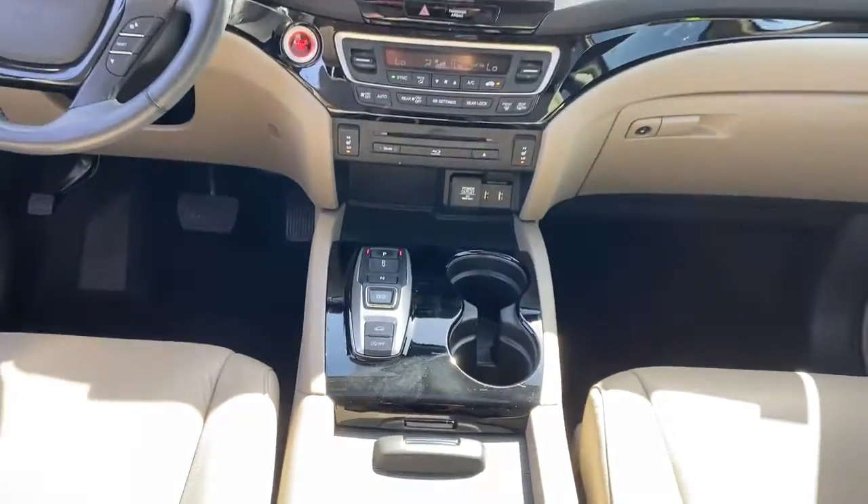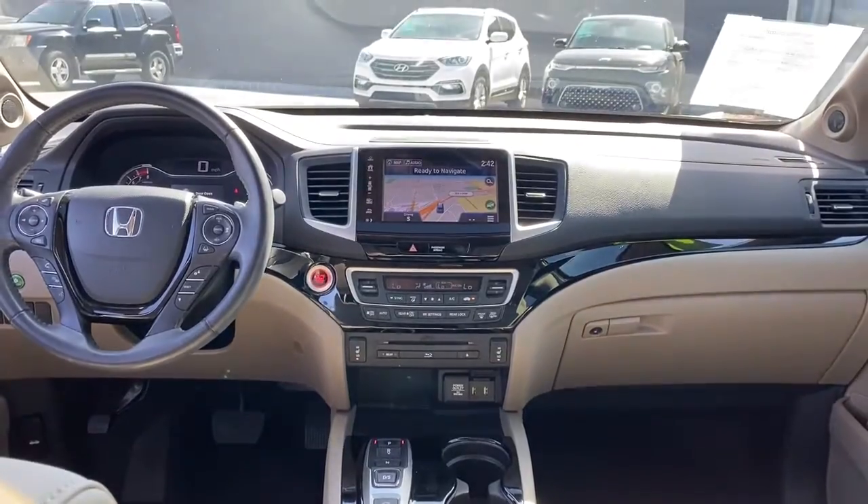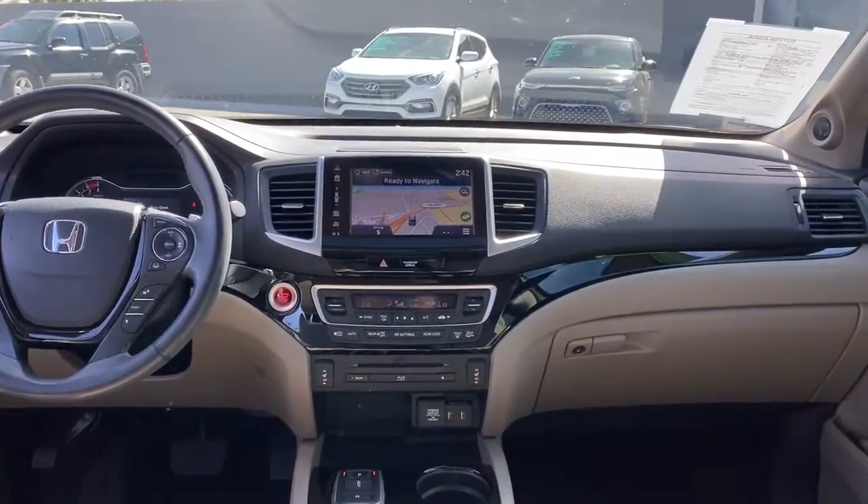Modern refinement meets rugged capability in this family-friendly Honda Pilot. Come on in and take it out for a drive.